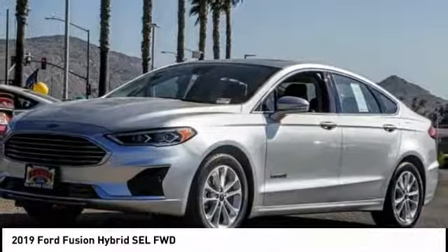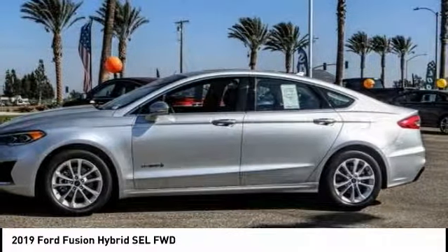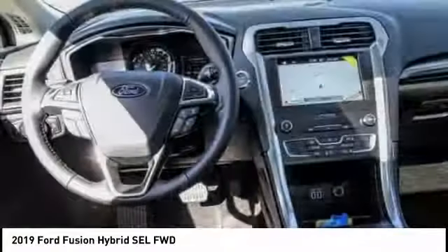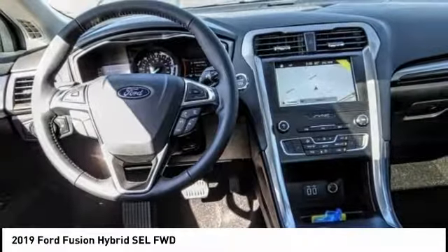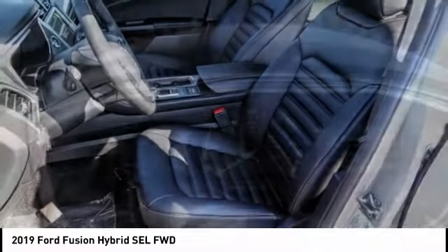Stop by and take a look at the 2019 Fusion Hybrid — you can have both impressive power and great economy in a Fusion, and it's priced below $35,000. This vehicle has less than 100 miles on it.